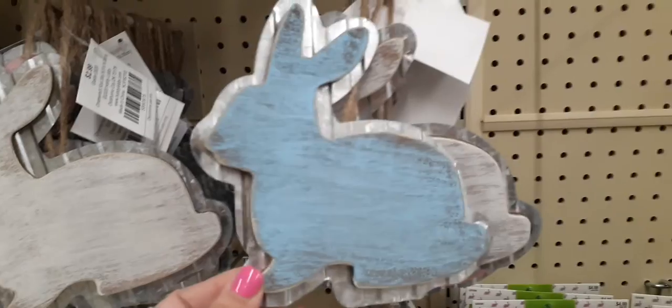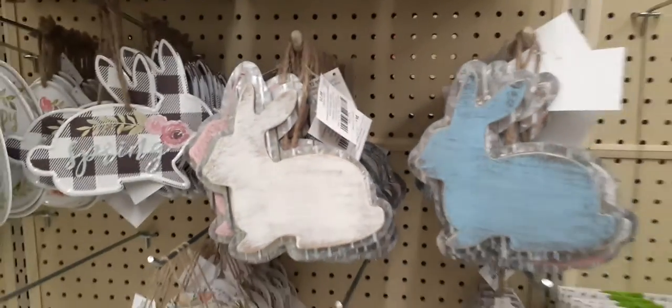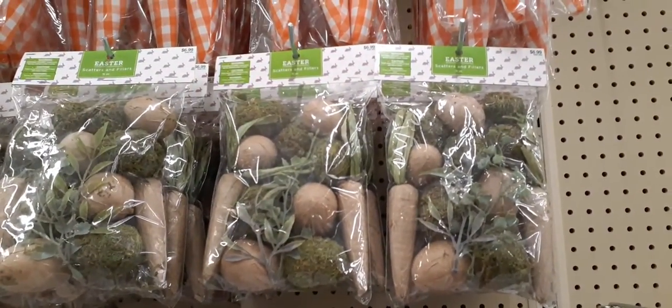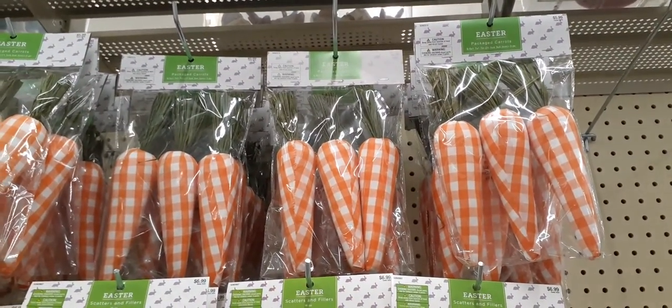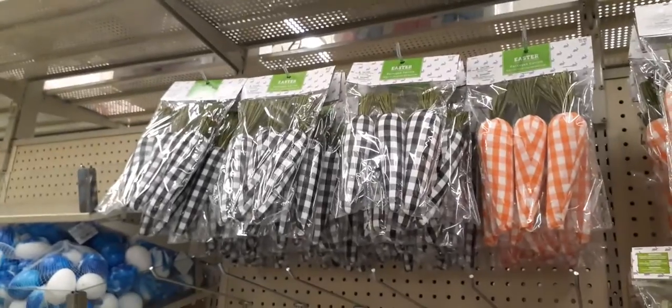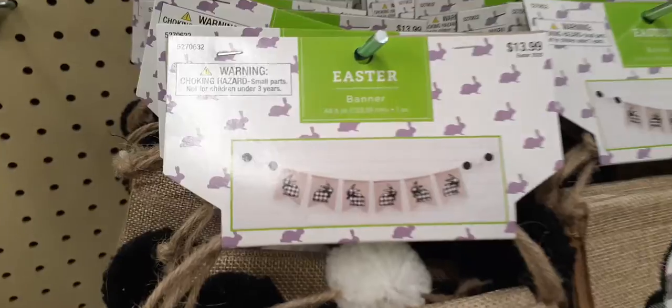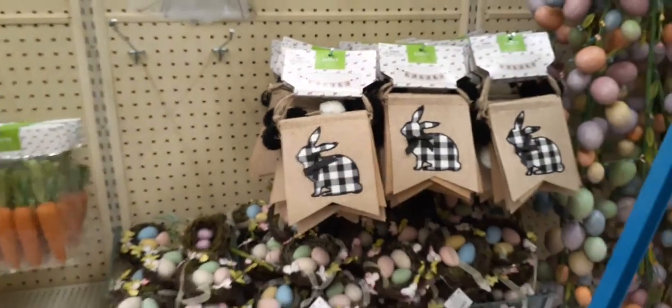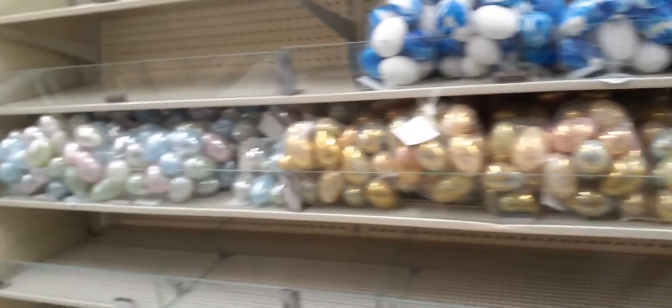We also have these in galvanized — you have the blue, the matte white, and the matte pink — $2.99 as well. And then you have these Easter scatters and fillers for $6.99. Look how cute these carrots are — we have them in orange and white gingham for $5.99 and of course the buffalo check, really really cute stuff. Over here you do have the 'Easter' banner for $13.99 — and that's what it's going to look like.